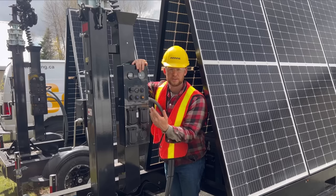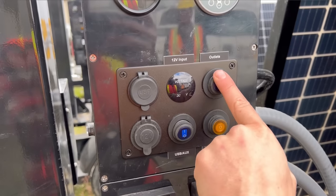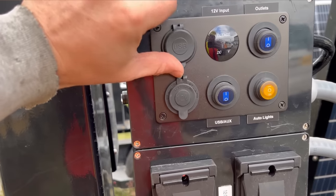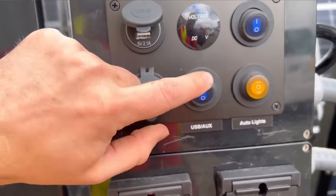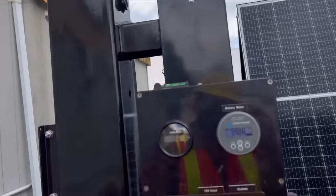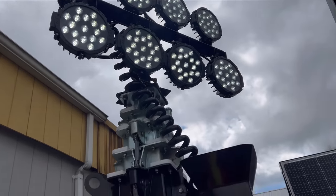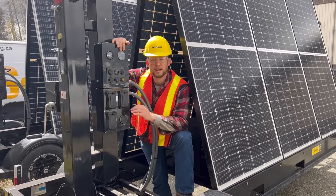Every outlet is on its own switch so there's no parasitic load. The top-right switch turns on the 110 or 220 outlets; the other switch controls the USB and auxiliary cigarette lighter — turn it off when you're done. For the light tower itself, push the switch up for winter mode where four lights come on, push it down for summer mode to use all your lights, or put it in the middle for off.